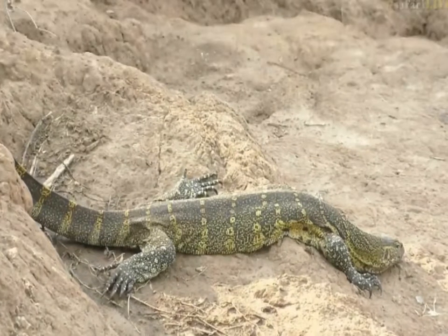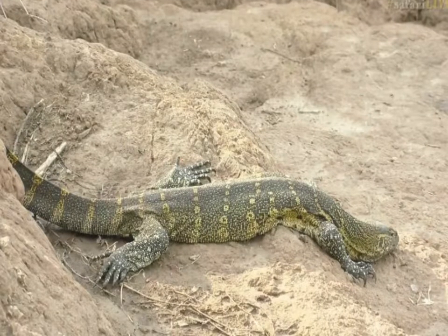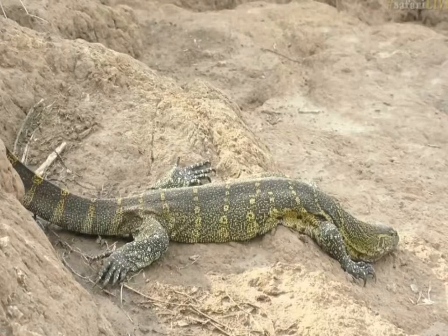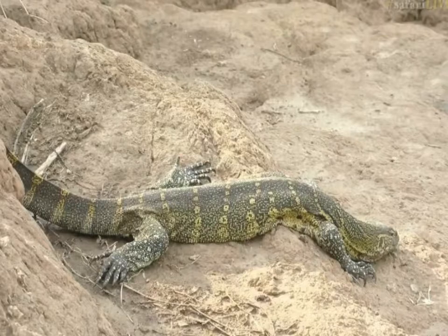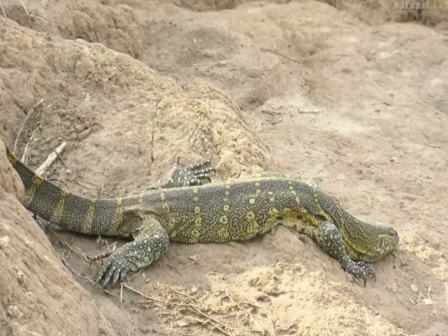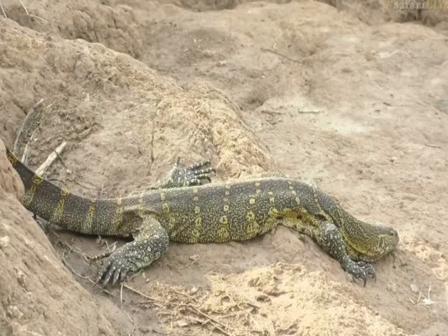Not only is it the second longest lizard in the world behind the Komodo dragon, growing up to a maximum length of about 9 to 12 feet, but these guys specialize in hunting for crocodile eggs. Although not much can tackle the 2,000 pound crocodile, the vast majority of crocodiles are killed in their first couple of weeks of life — and that includes life in the eggs.